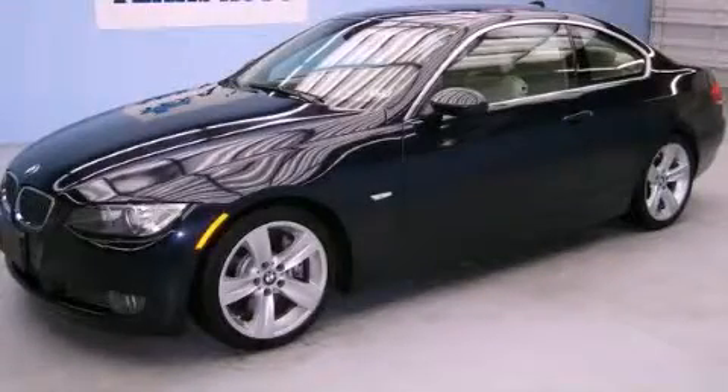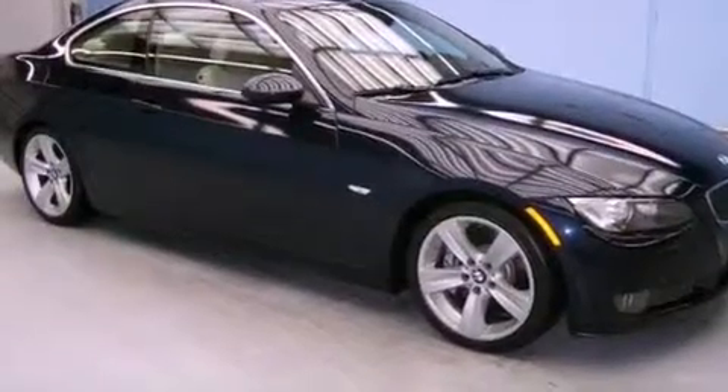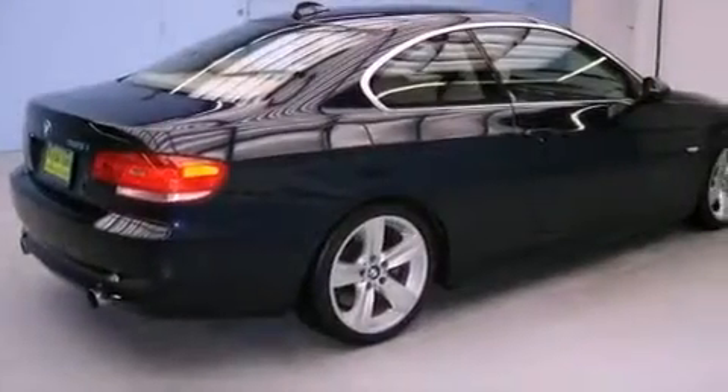This is a 2007 BMW 335, a luxurious package designed with the finest elements in mind. It features a 3.0-liter six-cylinder engine and an automatic transmission.